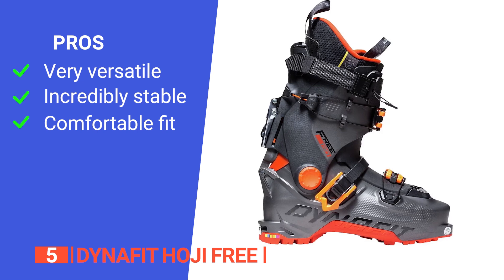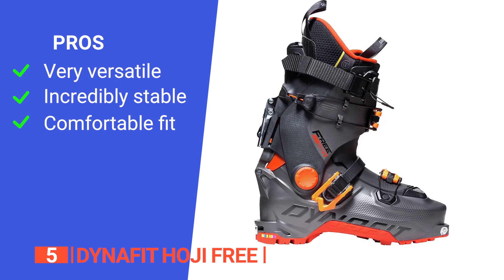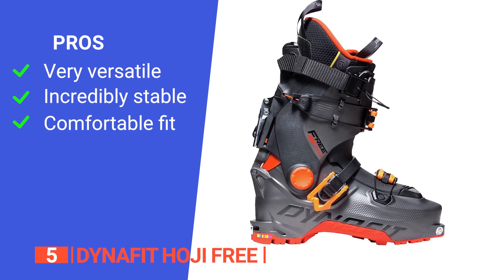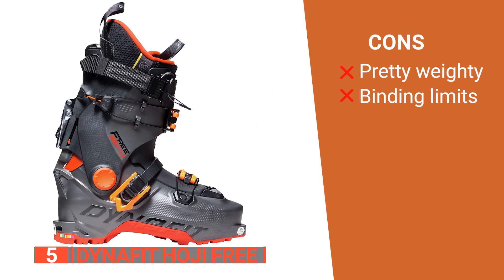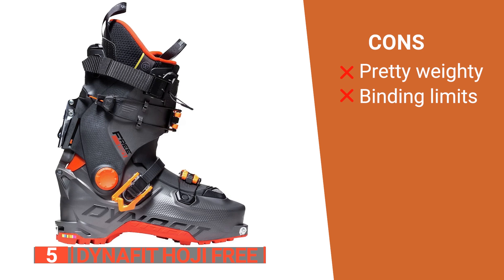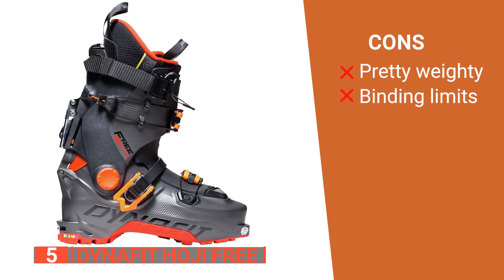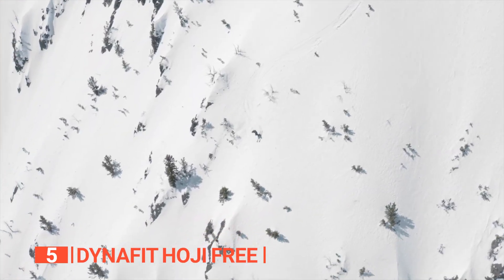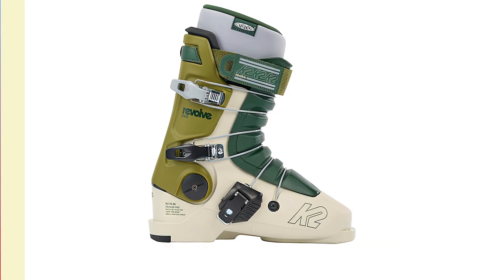Its pros are: they are versatile in handling both uphill and downhill alike impressively; the interlock system keeps your feet stiff and stable when descending; and the narrow last and thermo-moldable liner make these boots feel comfortable and tailor-made. However, its cons are they are not the lightest boots on the market, so be prepared for extra weight when ascending, and they might not be your go-to for aggressive alpine bindings. If you're a backcountry junkie who craves both comfort and performance, the Dynafit Hoji Free is your ticket to conquer the mountain on your terms.